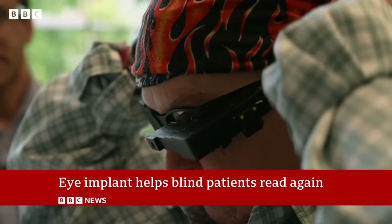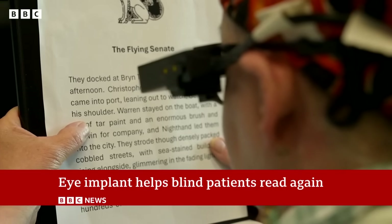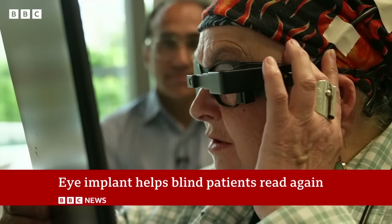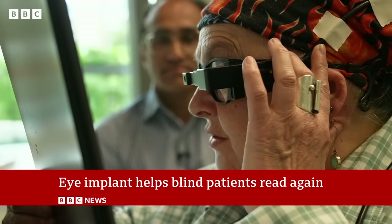But everything changes when Sheila, who's 70, puts on these special glasses. She can read again — for the first time in years.